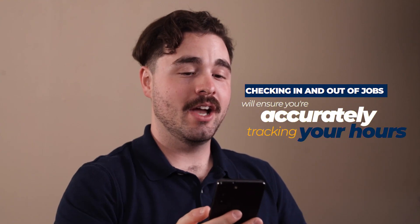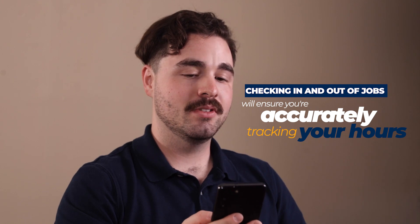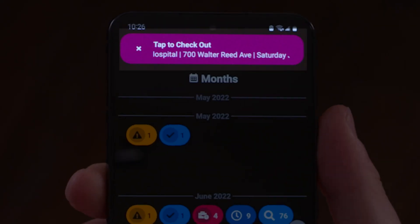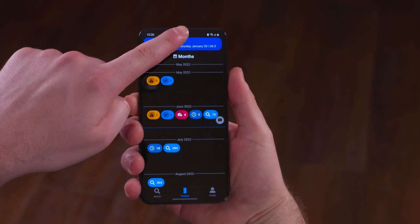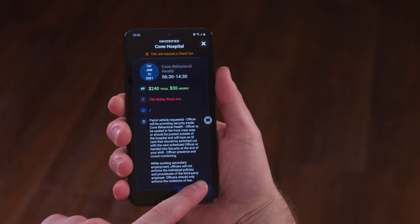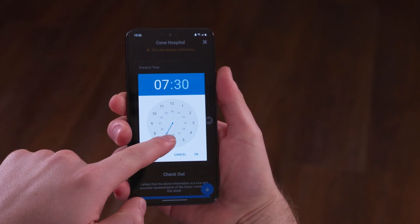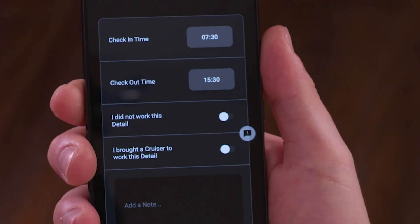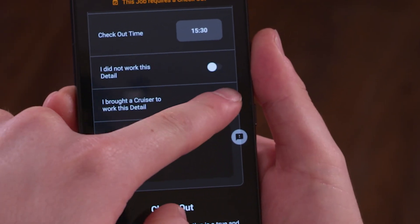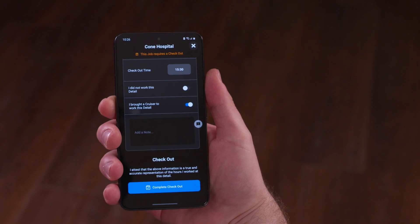To ensure you're accurately tracking your hours, you'll need to make sure you're checking in and out of your job. You'll notice a flashing banner at the top of the screen reminding you to check in or out. Tap the banner to view the job, then tap check in or out to begin. Next, you'll be prompted to fill out your check in time, check out time, and provide more details about the job you've worked. When you've completed filling out this form, tap complete to finish checking in or out.